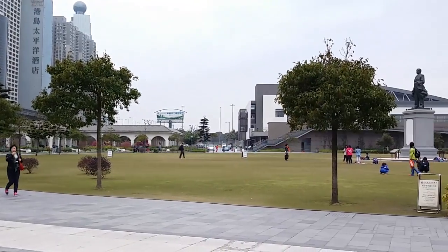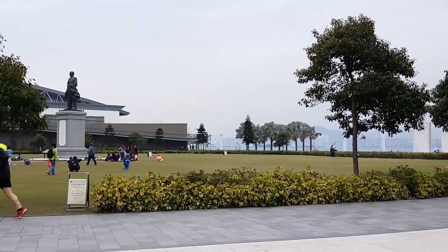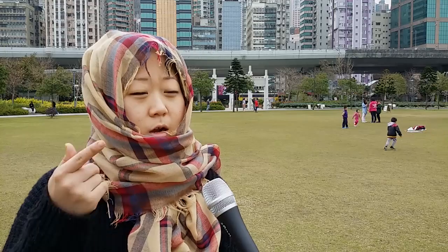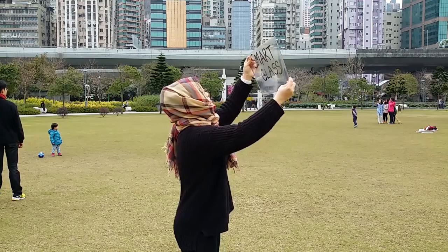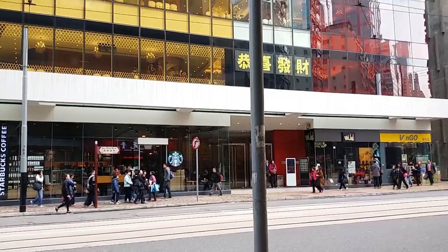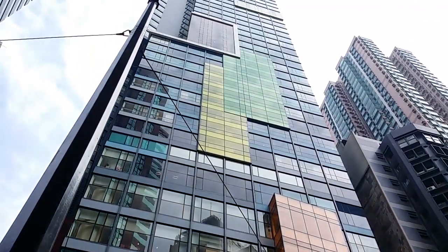Then we met Dr. Bla, the inventor of Smart Glass. Environmental problem in Hong Kong is very serious, but people don't know it. Air conditioning every day, it's not good for you. That's why I came up with Smart Glass — it changes color so you can see how much energy you are wasting.